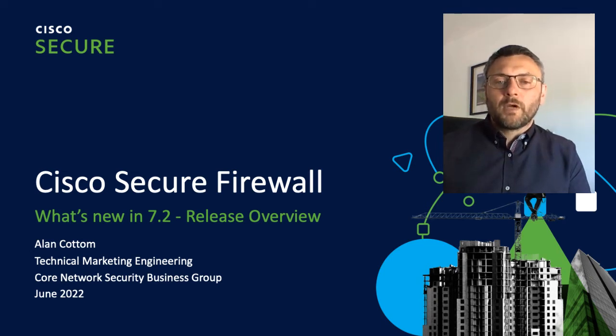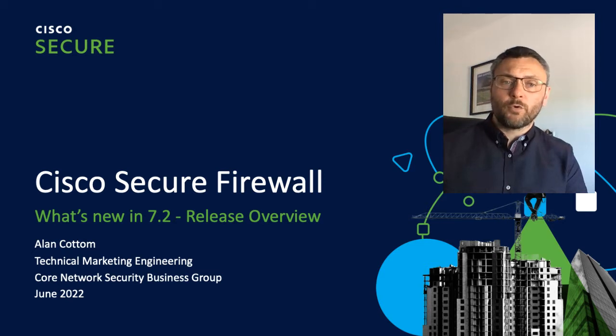Hello and welcome. My name is Alan and I'm an engineer in our network security technical marketing team here at Cisco. I'm here today to tell you all about the latest release of the Cisco Secure Firewall software version 7.2. It's packed full of new features and updates that will further enhance your user experience and enable even more capabilities.